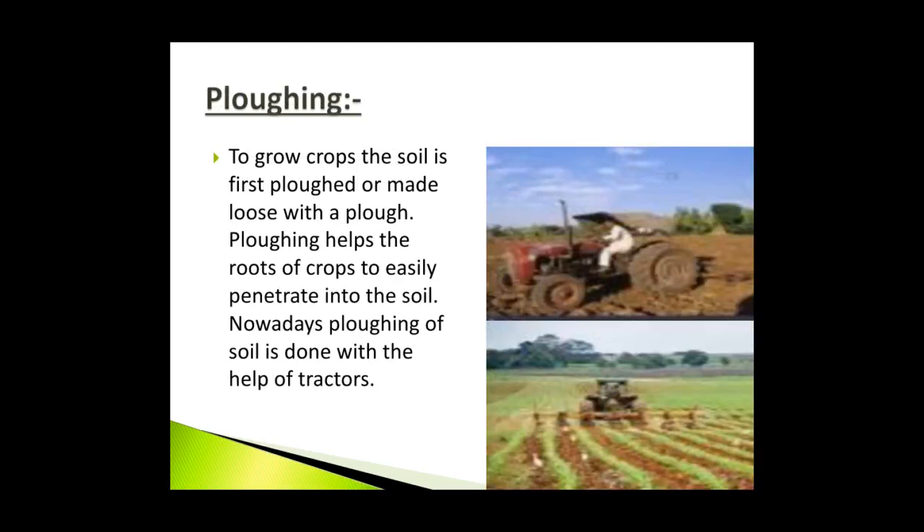Plowing: To grow crops, the soil is first plowed or made loose with a plow. Earlier, it used to be pulled by humans and then by cattle like oxen and bullocks, and it took weeks to plow the entire field. Plowing helps the roots of crops to easily penetrate into the soil. Nowadays, plowing of soil is done with the help of tractors, which move slowly, plowing the soil with teeth in the front.